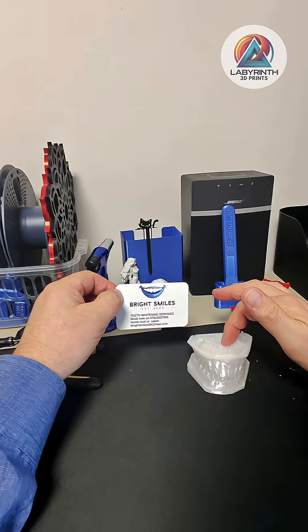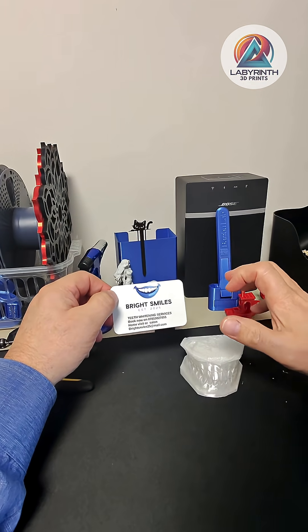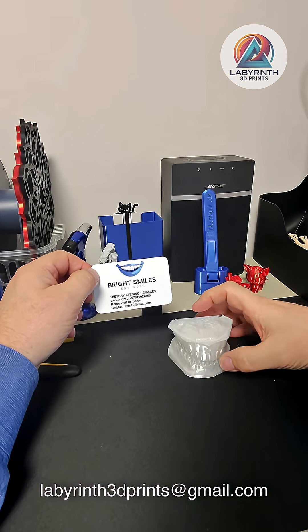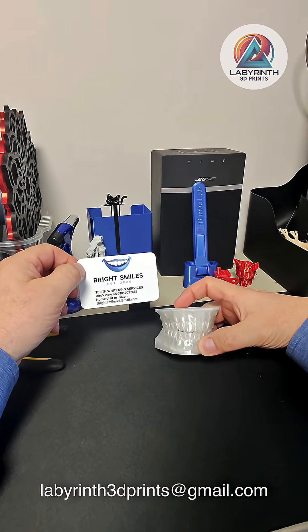If you want your teeth whitening, get in touch with Chris at Bright Smiles and she will give you a beautiful, bright smile. I'll catch you later when I'm printing some more. Take care, bye bye!